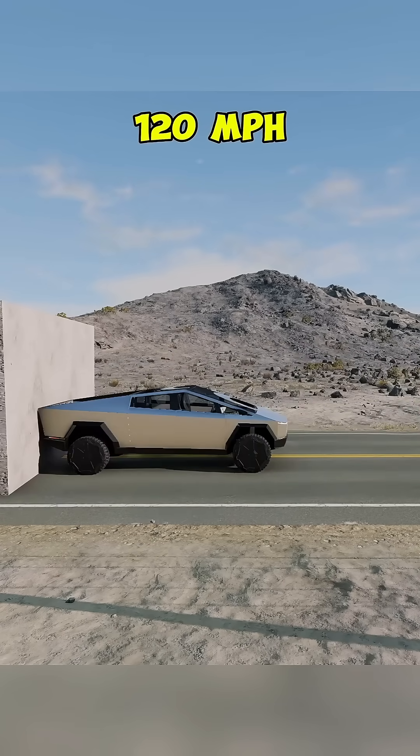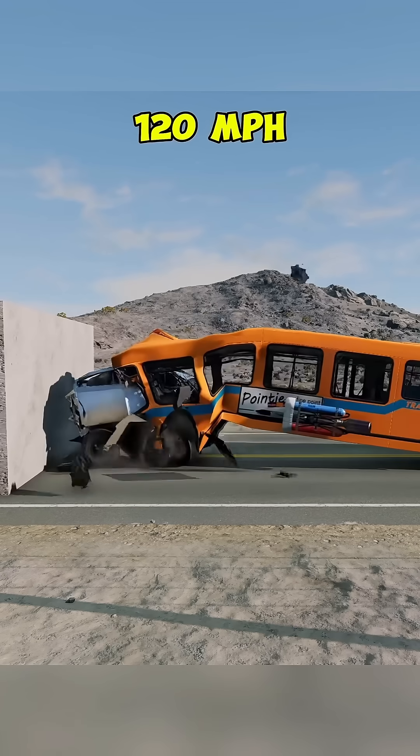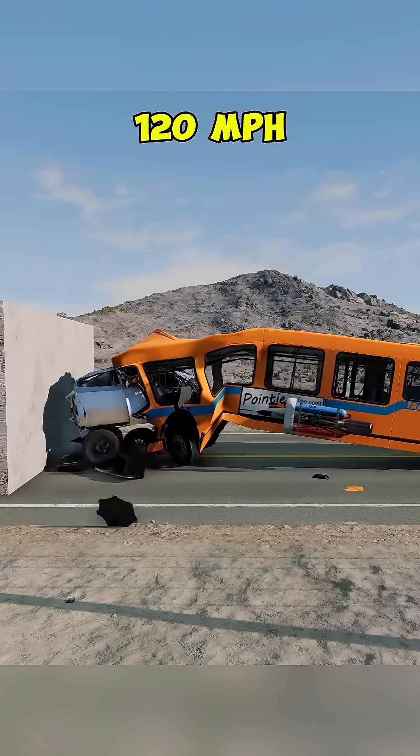At 120 mph, there is heavy destruction and the Cybertruck's armor is pushed to its limit.